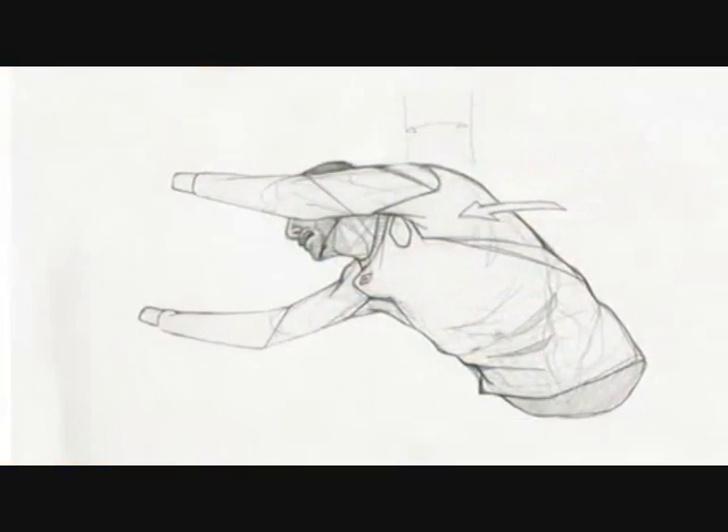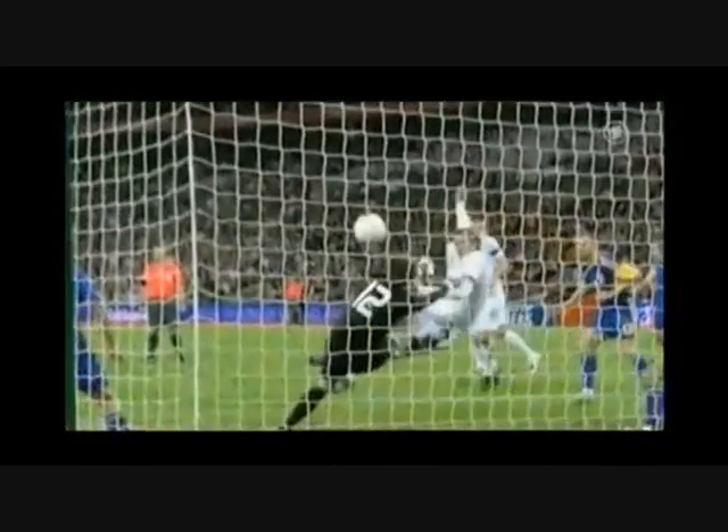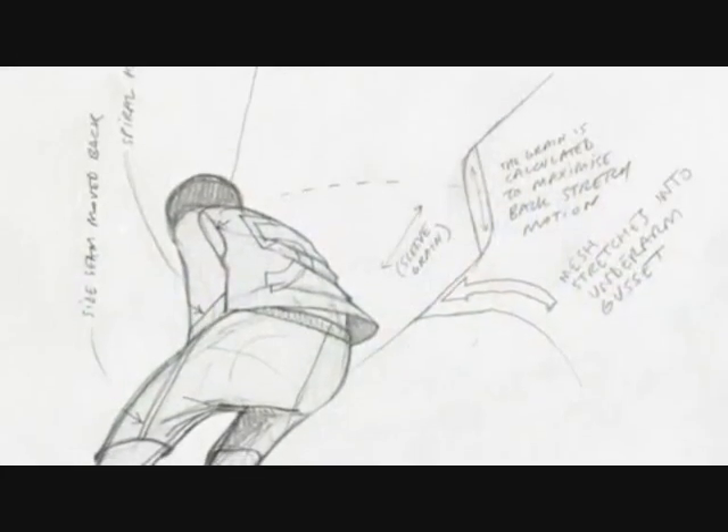We've really studied the ergonomics of the human body when you're playing football — you are actually hunching over the ball the majority of the time. Your arms are hardly ever straight; they're actually bent.